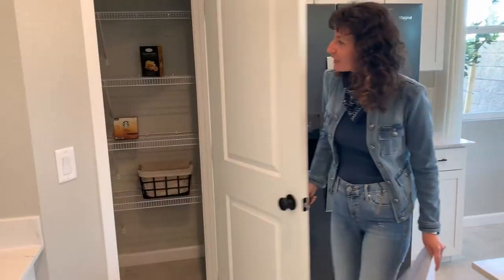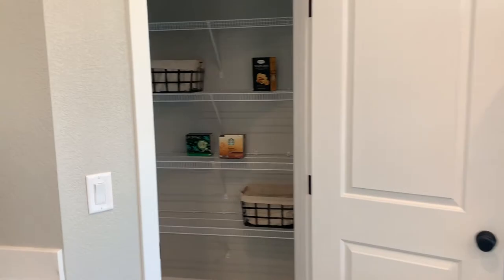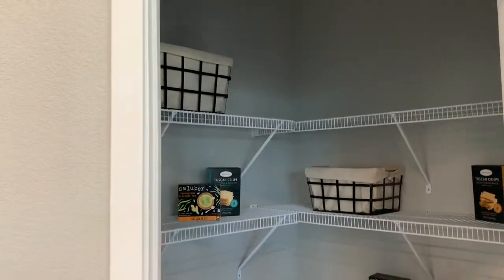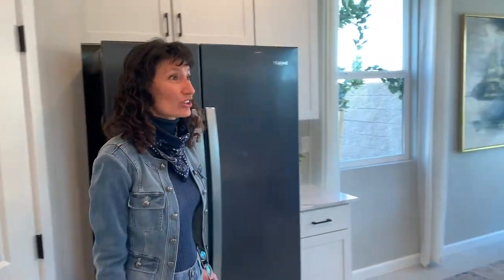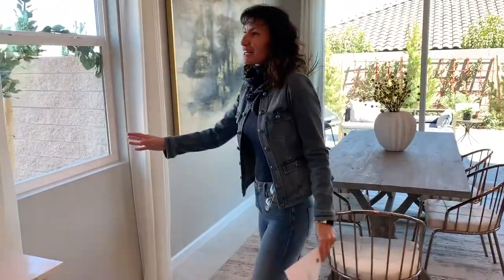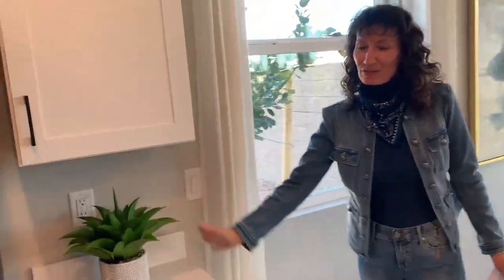This home also has a fantastic little pantry. Most of us like our pantries because it's a great place to put all our stuff. And if you've got pets, it's a great place to store pet supplies down on the floor.